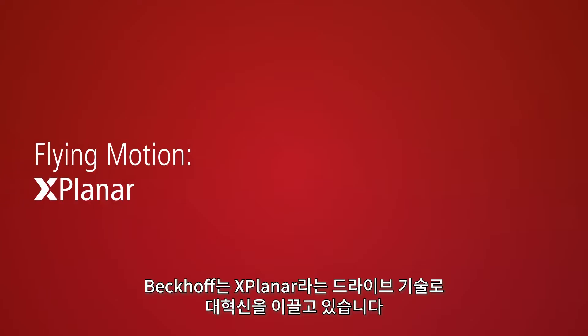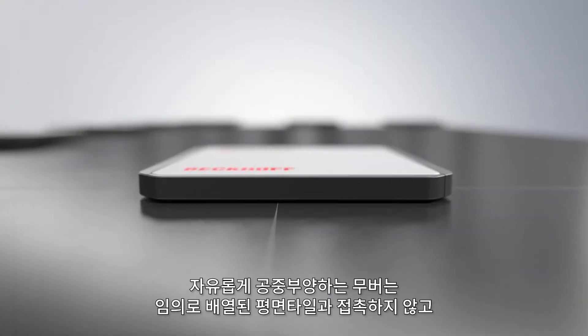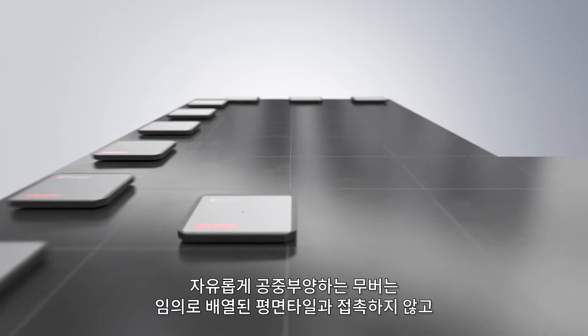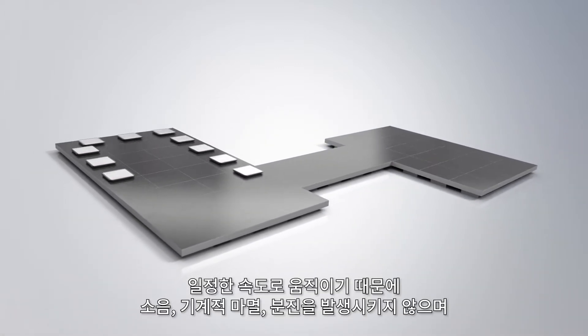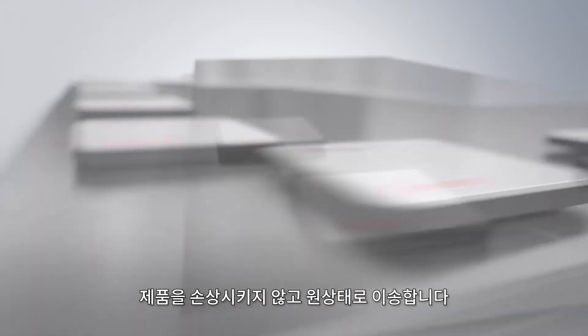Beckhoff is revolutionising drive technology with the extended planar motor system. Free-floating planar movers move jerk-free and without contact over arbitrarily arranged planar tiles, thus enabling the wear-free transport of products noiselessly and without mechanical abrasion or the generation of particles.